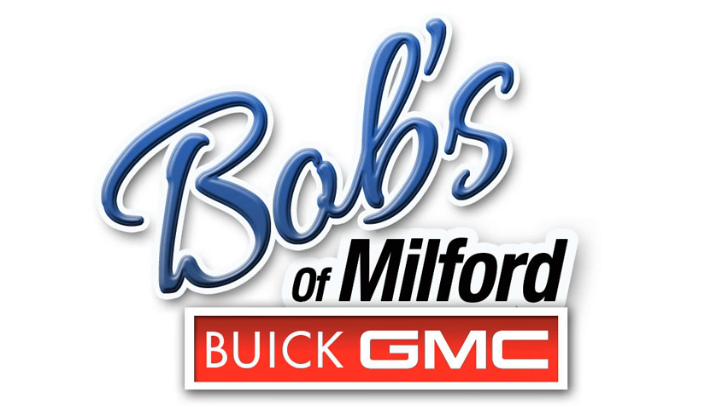Bob's Buick GMC of Milford is now holding its absolute best clearance sale in its 20-year history. Bob's must sell 50 2016 Buick Encores by the end of this month, and the savings are unbeatable.